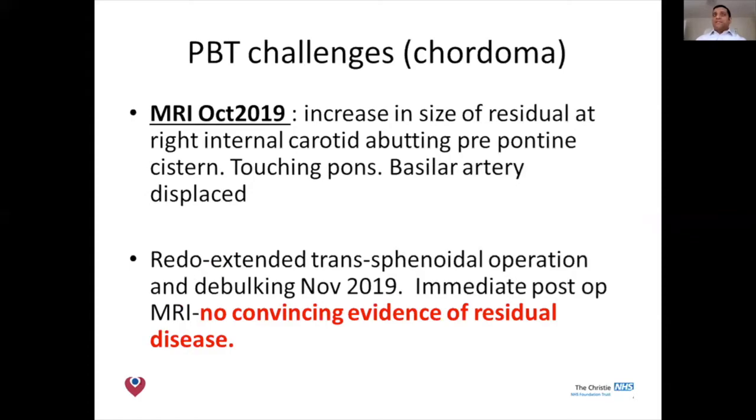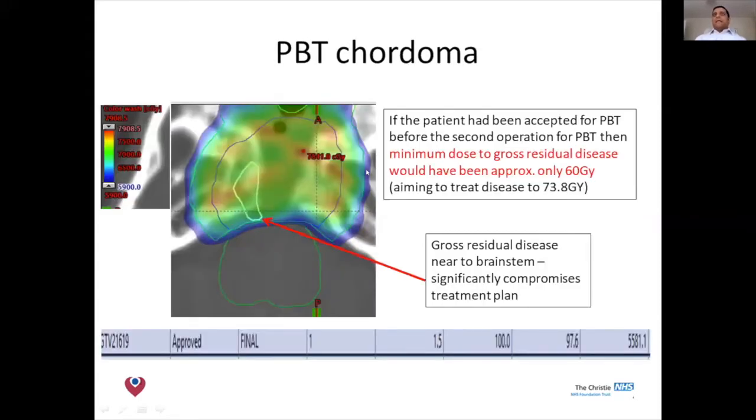The patient underwent further endoscopic surgery and thankfully everything was removed this time, then the patient was referred to us for protons. This illustrates why, especially in chordoma, we want to achieve clearance of disease. The dark blue area is the high-risk area we want to cover to 95% of 73+ Gray, limited by brainstem tolerance. We can model roughly what the brainstem would have received had the tumour remained in situ — approximately 55.8 Gray, and realistically no more than about 60 Gray. As mentioned earlier, that would have had a significant effect on local control of the disease.